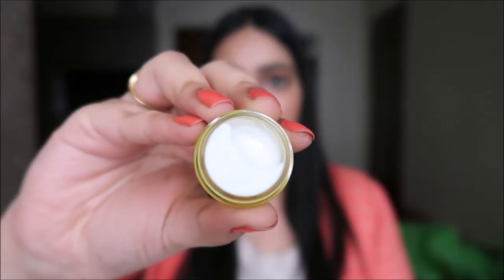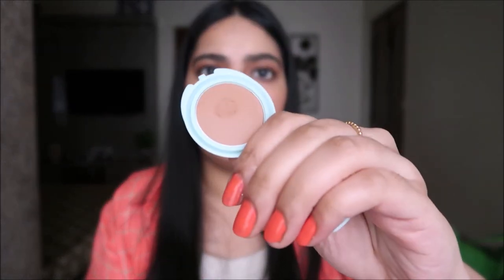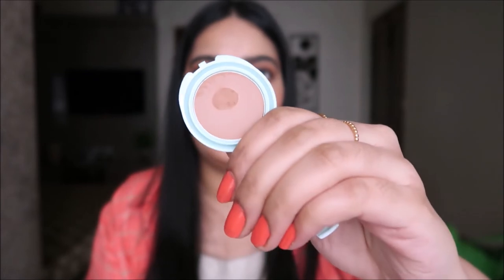Then we have a mini size of the Milk Vegan Moisturizer. I've heard a lot about Milk skincare and makeup but never had the chance to try it — this is what it looks like. Next is the Breezy Cream Bronzer from Tarte in the shade Seychelles. This is what the bronzer looks like — I have a feeling it's going to be a really good match for my skin tone and cannot wait to try it.